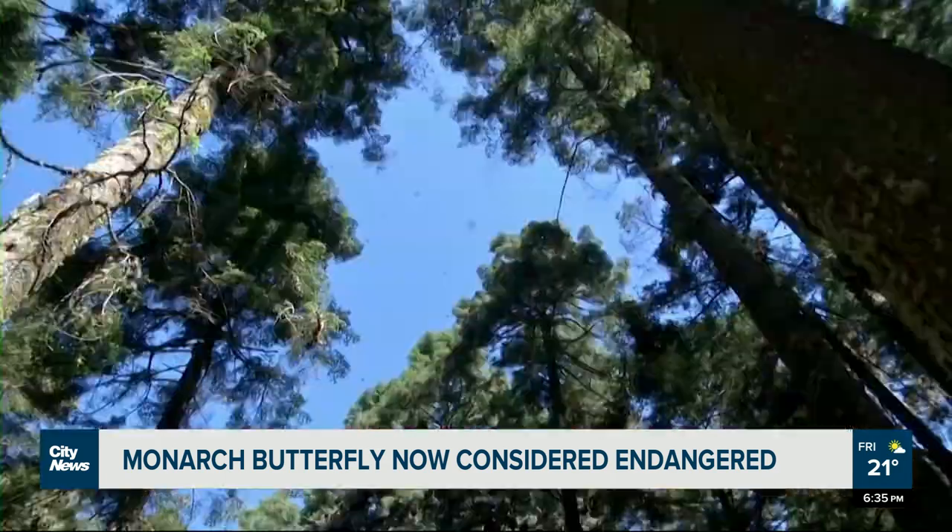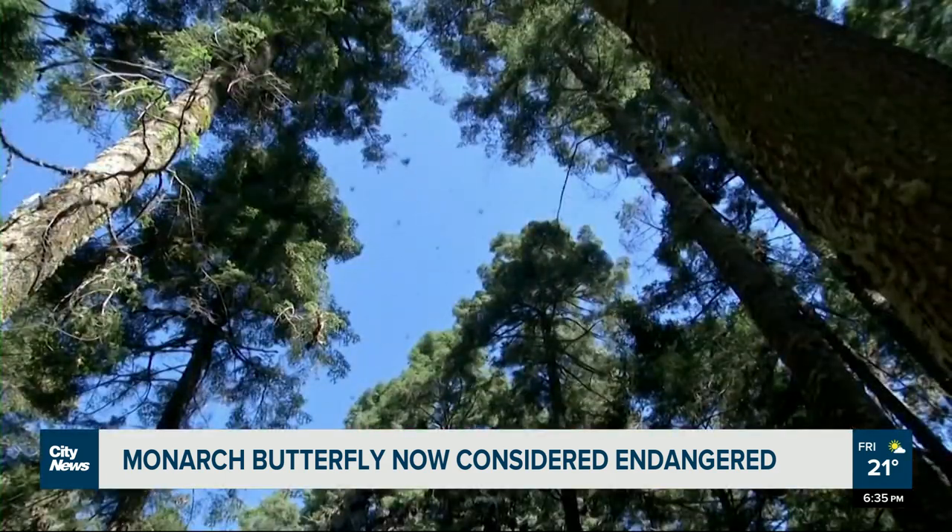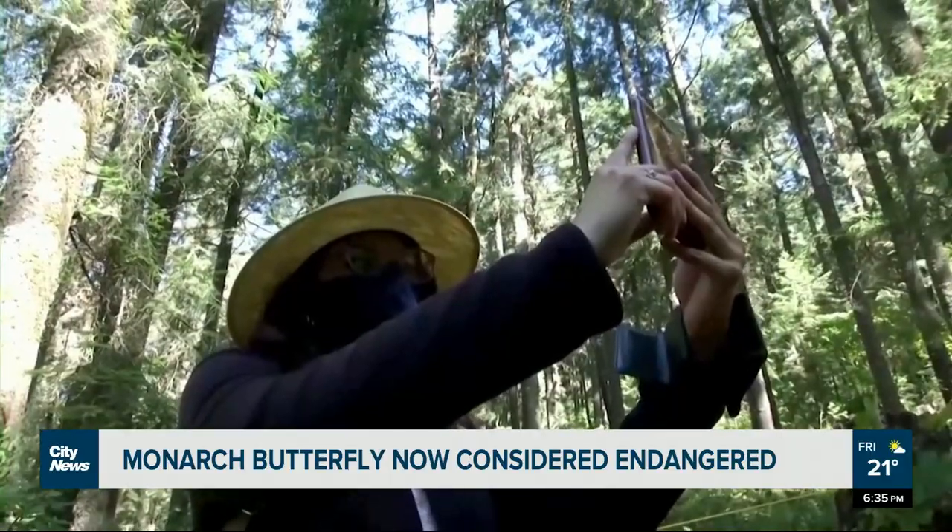If monarchs get wet from the snow and then if the temperature drops, they're much more susceptible to freezing. The last big die-off for monarchs was in the year 2016, when there was a big storm in Mexico that killed off — some people estimate — between 60 and 70 percent of the population.